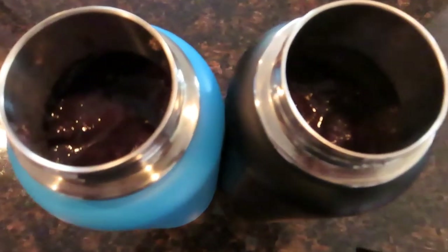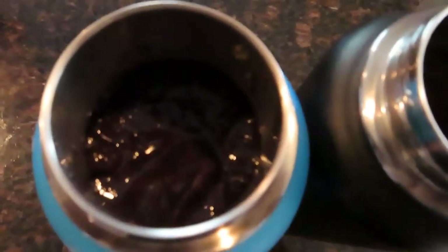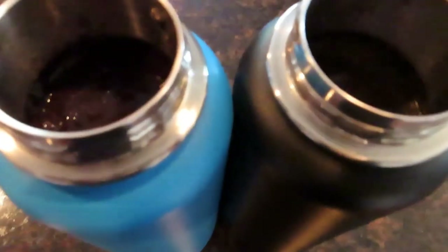I put the smoothies in the canisters — again, these keep them nice and cold for the hike — and threw those in my backpack. Real simple, and very nourishing during the hike.